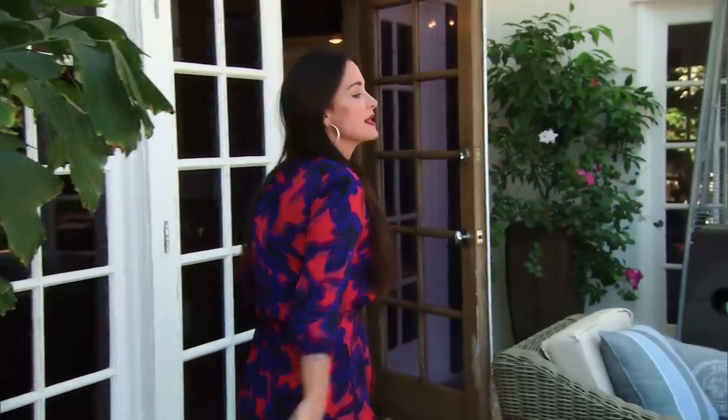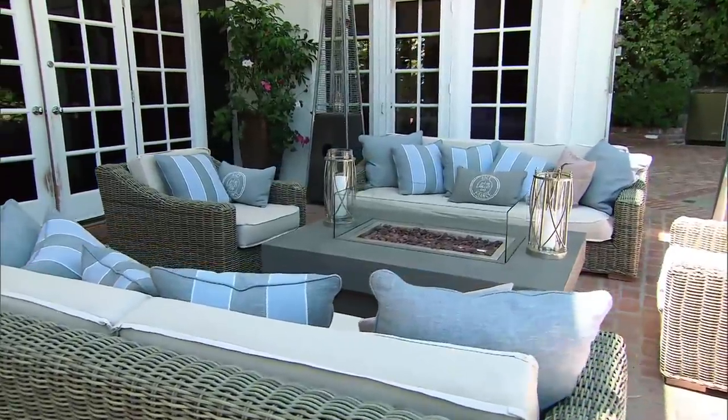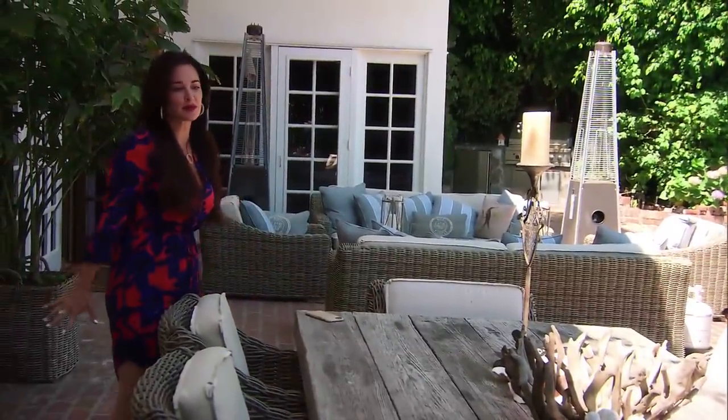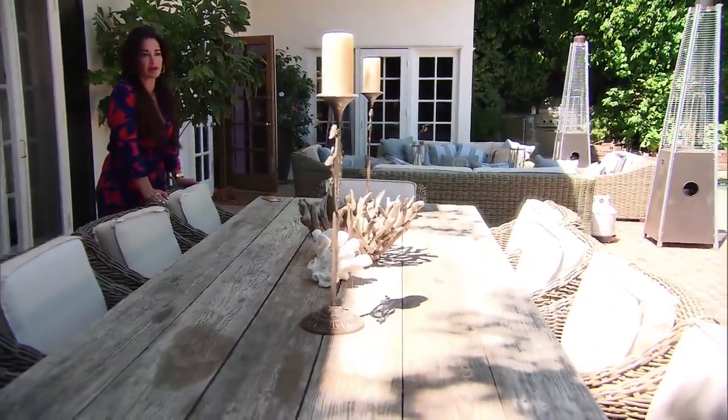We just recently created this little sitting area with the table that has a fire pit in it. I love to have fire in the backyard. Maybe we'll roast some marshmallows there later. Mauricio and I love to entertain, so we wanted a big long table so we could all sit out here with our friends, have great dinners, talk over some wine — and that's what we do all the time. It's one of our favorite little hangouts.